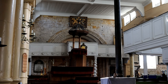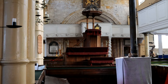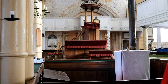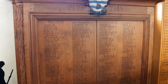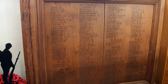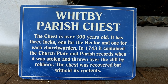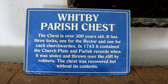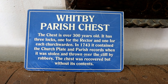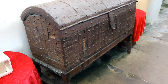The nave and transept have 19th century galleries, accessed by internal and external staircases, and a three-decker pulpit which was installed in 1778 and altered in 1847. It retains its 18th century box pews, some of which are inscribed for strangers only. To the north of the Chancel Arch is a Jacobean pew.